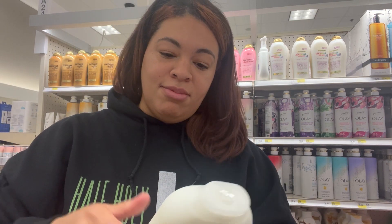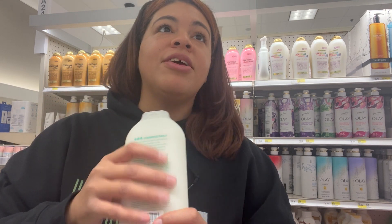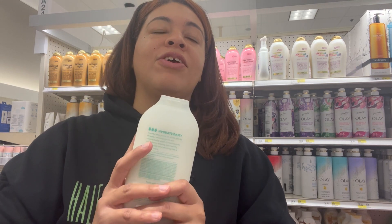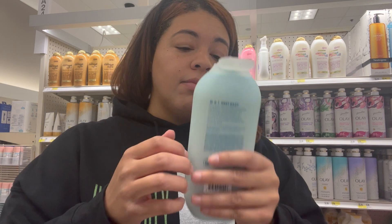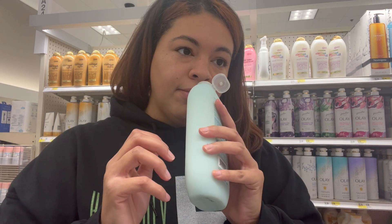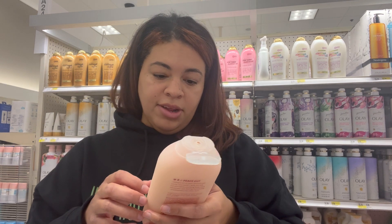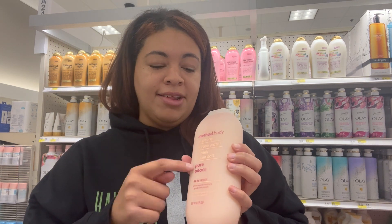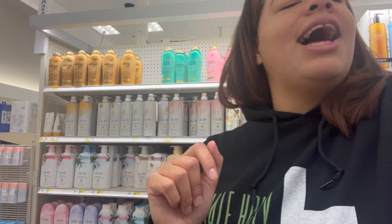Coconut milk — I'm interested in this one. I would think coconut milk would be really hydrating for your skin. This one smells soothing, it's not so overpowering. Chamomile, star flower, and blue lavender — wind down. This one definitely smells like lavender, but a softer version, so that's why it's blue lavender. That one smells good but we're probably not going to get that one. Pure peace — peony, rose water, and pink sea salt — that's exactly what this smells like. It's an option but it's not top three.